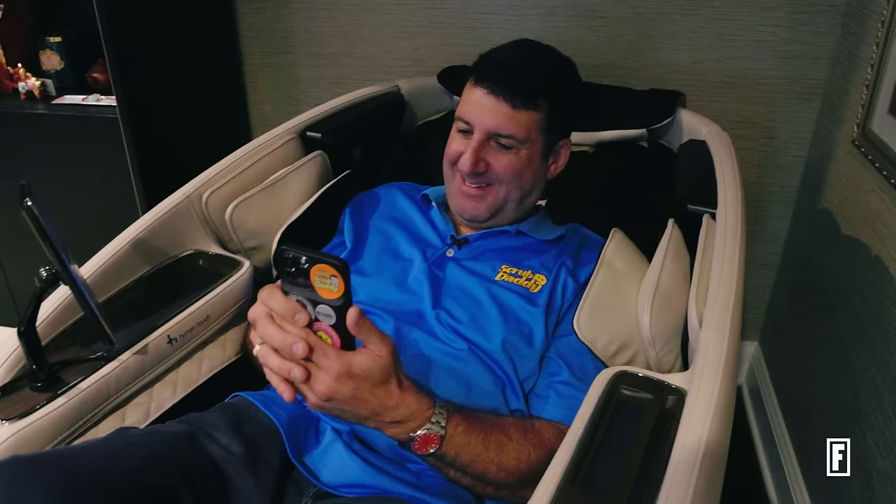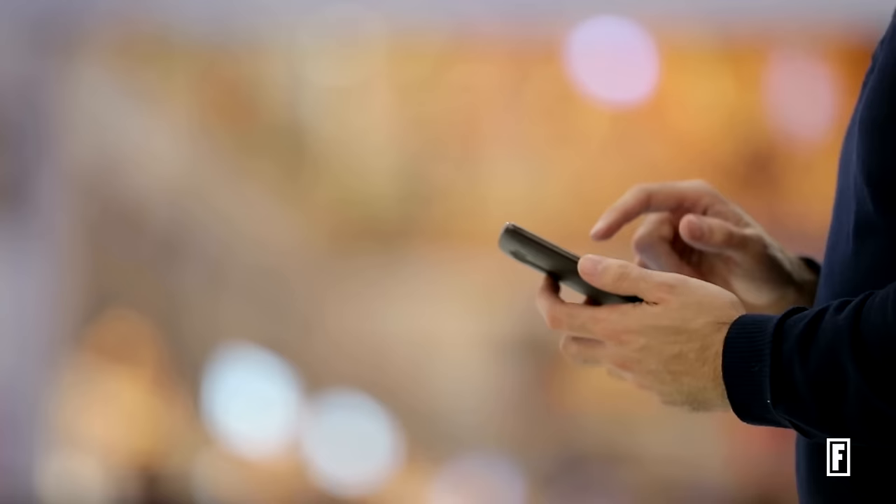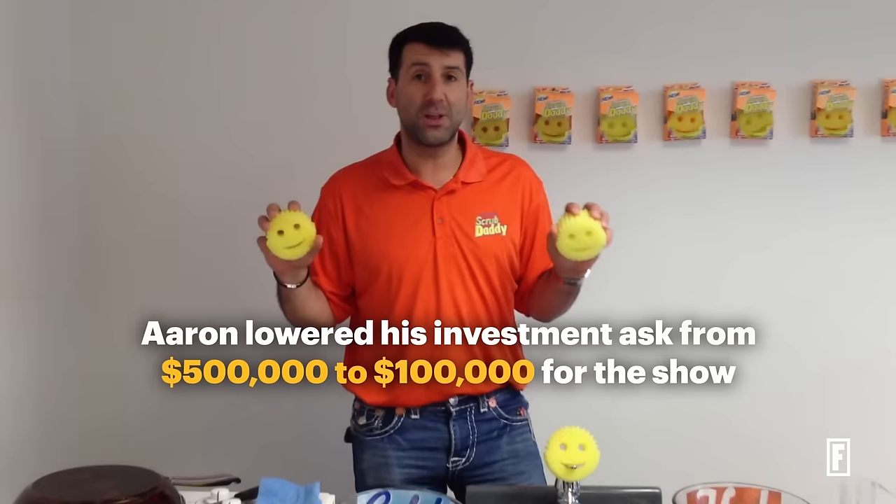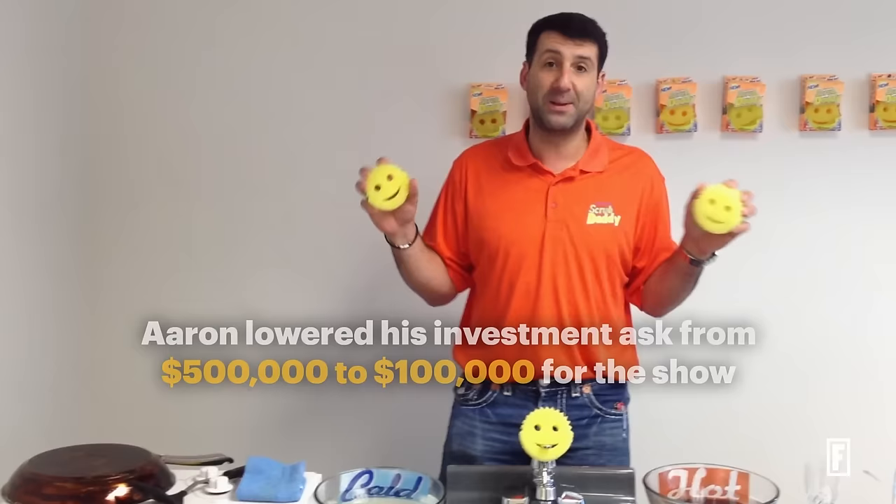They assigned me two producers and said, "We will have a call with you every week. There are 50,000 applicants. Let's pretend we're going to let you on Shark Tank — give me your pitch." I said, "Hi sharks, I'm Aaron Krause from Philadelphia and I'm the daddy of the Scrub Daddy. Today I'm looking for a $500,000 investment in exchange for 10% equity in the Scrub Daddy business." They said, "Okay, that's great — that was seven minutes. We're going to call you next week. Take it down to six minutes." The last time she called, there were about 500 people left.